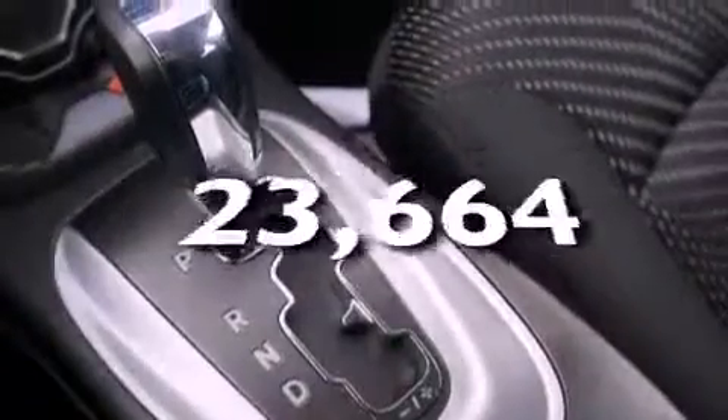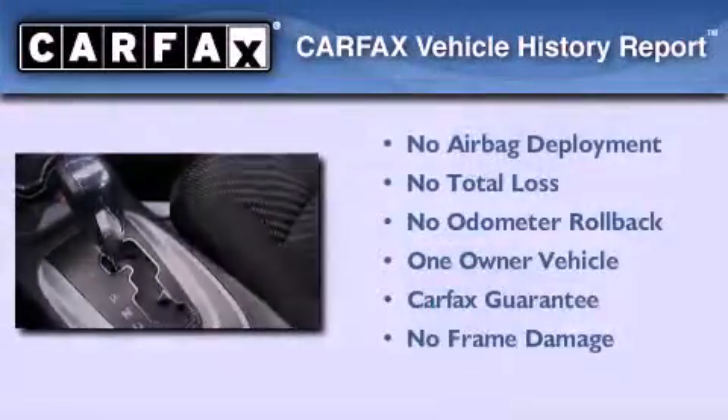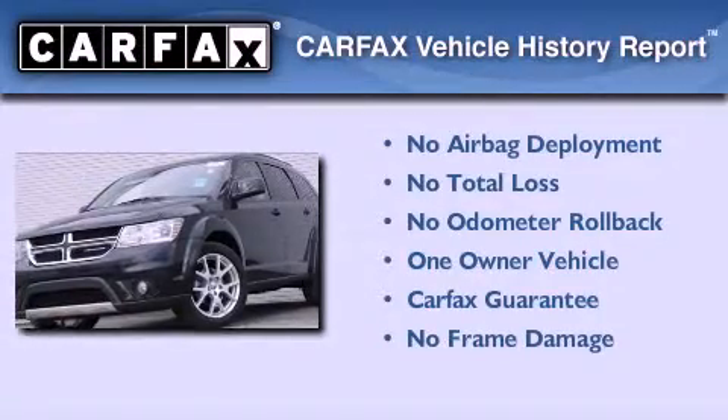This vehicle has fewer than 24,000 miles on the odometer. This Dodge has had only one owner, and it qualifies for the Carfax Buyback Guarantee.